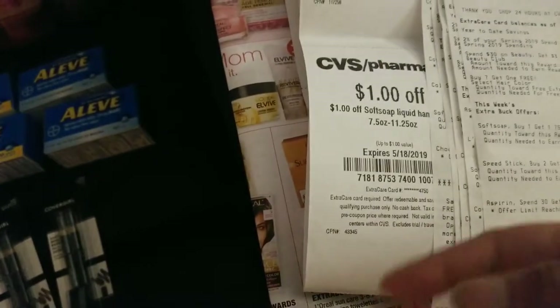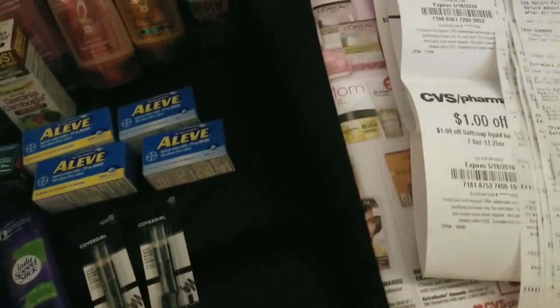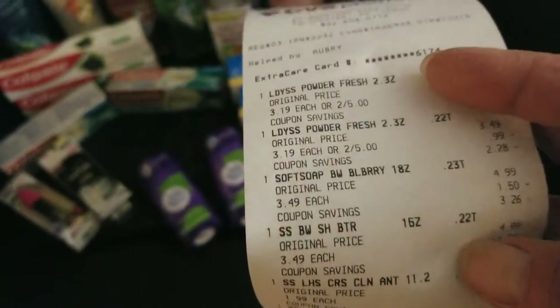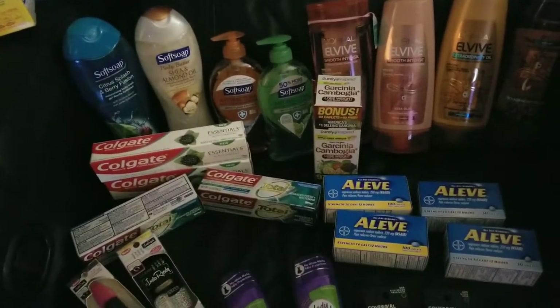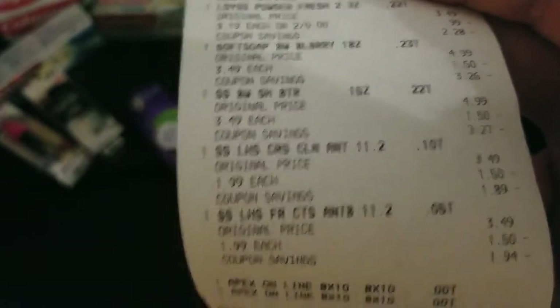What makes something free is when you combine the CRT, the manufacturer's coupon, and then the reward you're getting back at the end. In this transaction I got two Speed Sticks, and the Soft Soap hand soap. I had that dollar off one liquid hand soap coupon — the Soft Soap was on sale for $1.99. The antibacterial 11.2 oz ones are usually $3.49 but on sale for $1.99. I had the CRT and the manufacturer's coupon — most people got $0.50 off one but ours said a dollar off two. So I paid $1.99 for two of them.